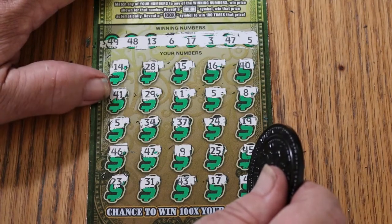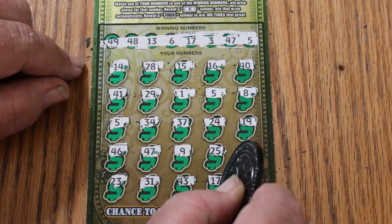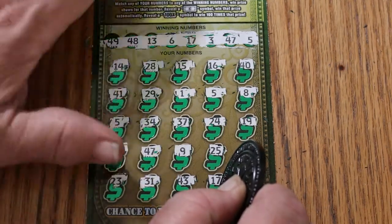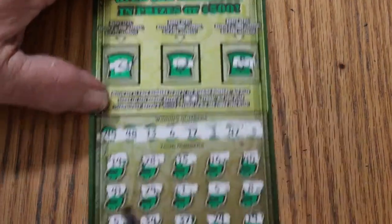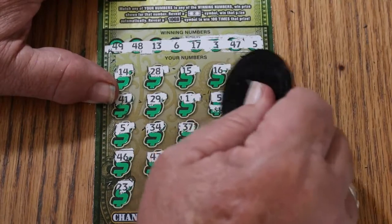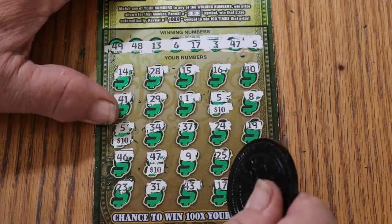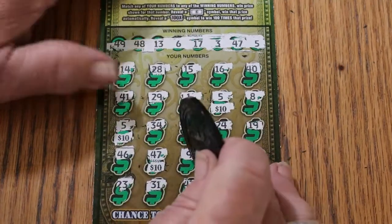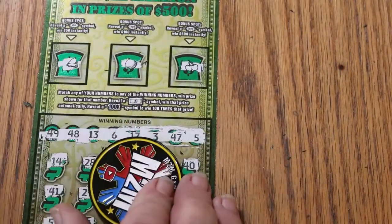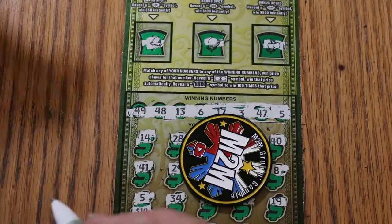We have the 17, the 47, and the two fives. Let's do the bonuses first — that could tell a whole different tale. No. All right, onward. 10 there, 10 there, 10 there for 20. 47 — was that 47? Yep. Another 10. 17 — another 10. 10, 20, 30, 40 — four matches, four wins. Yes, sir. We will take that. So far in session two we've got 90 bucks back. That goes to the good pile.